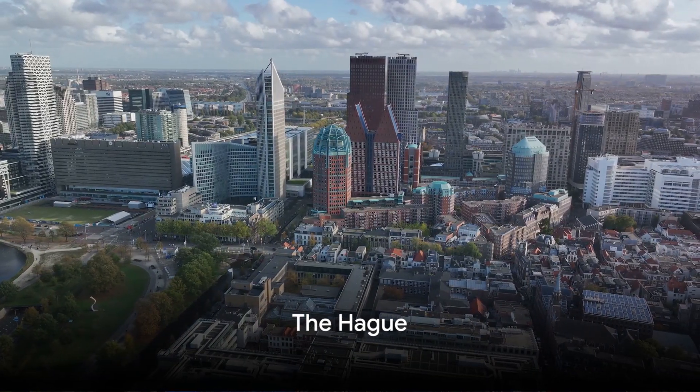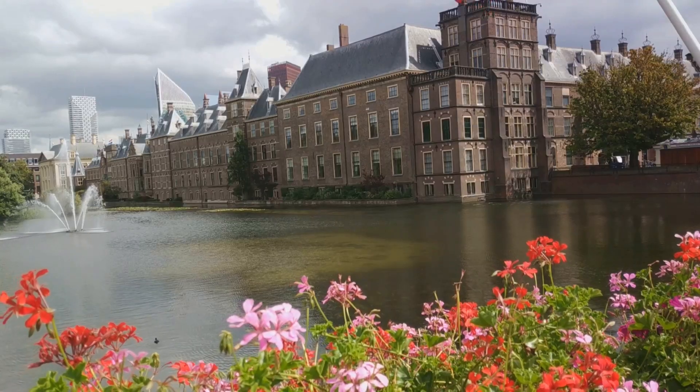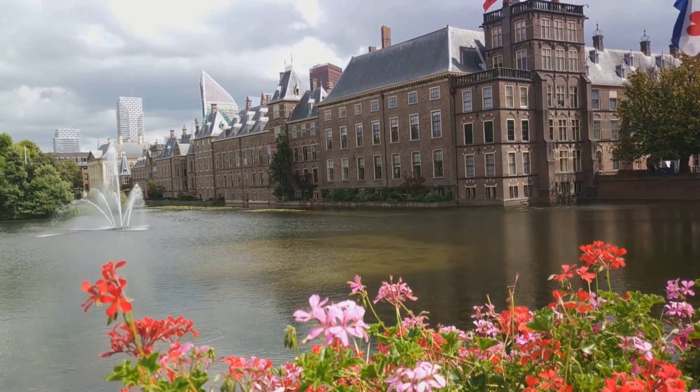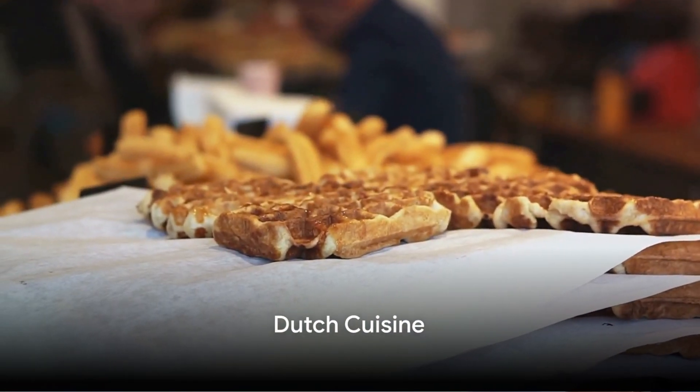Dive into the artistic legacy of The Hague. Home to world-class museums like the Mauritshuis, The Hague is a hub of artistic treasures. Explore the historic Binnenhof, discover Vermeer's Girl with a Pearl Earring, and immerse yourself in the rich cultural heritage that defines this regal city.